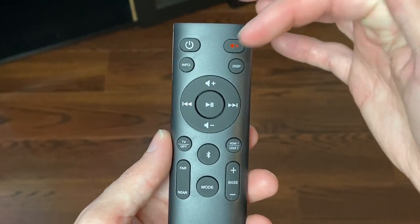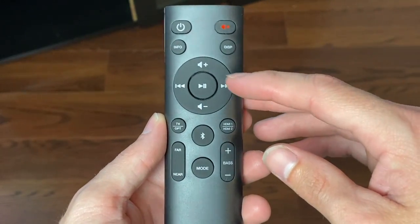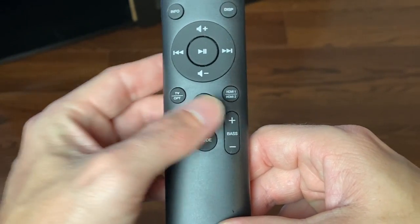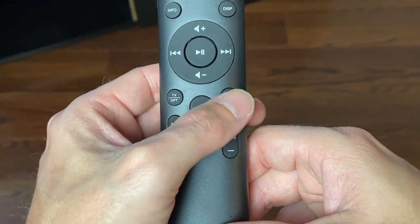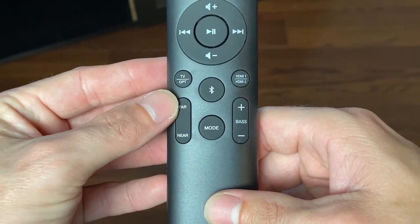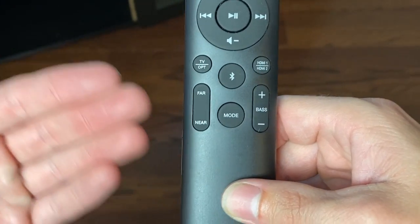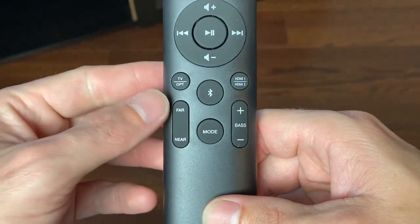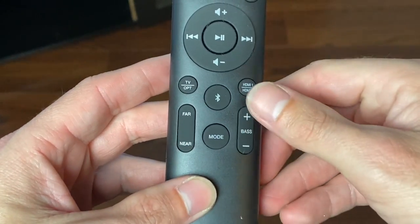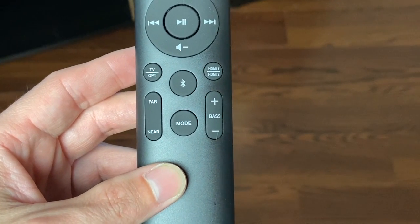Briefly going over the remote control: we have a power key, mute key, information key, display key, volume up and down, play, pause, rewind, and fast forward. The TV and optical button swaps between those functions. HDMI 1 and 2 switches between those inputs. We have a Bluetooth key. And then something interesting — the far and near buttons. If you're far, this changes the sound to be better if you are further than one meter from the soundbar. If you're near, it adjusts for closer listening. We also have bass boost and different modes cycling through EQs.